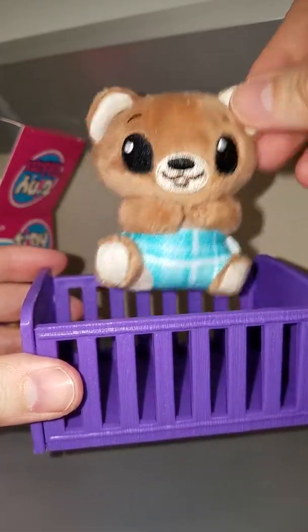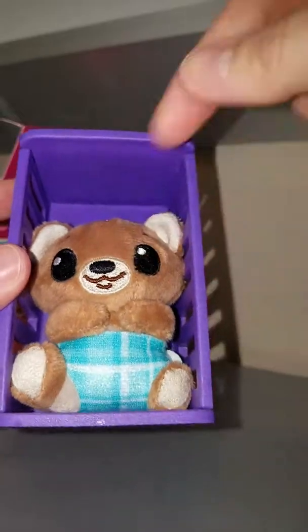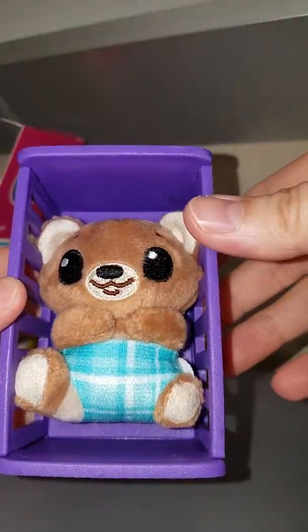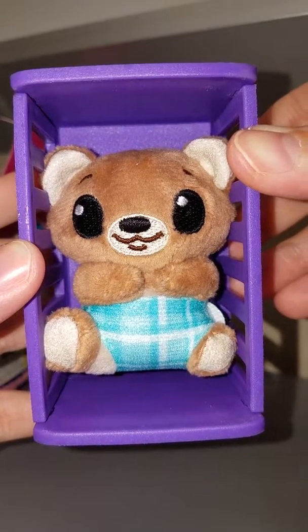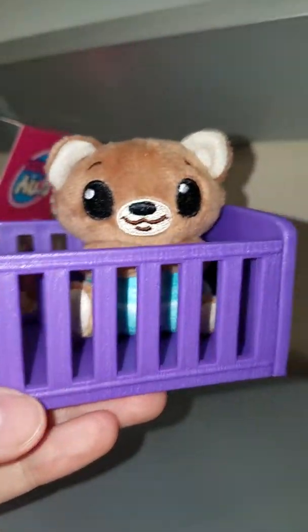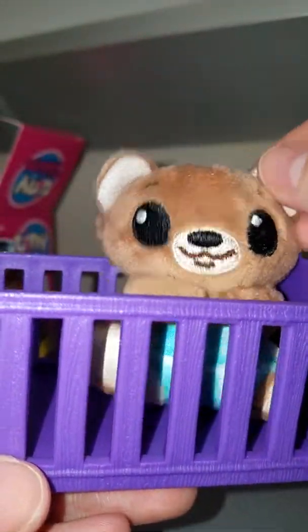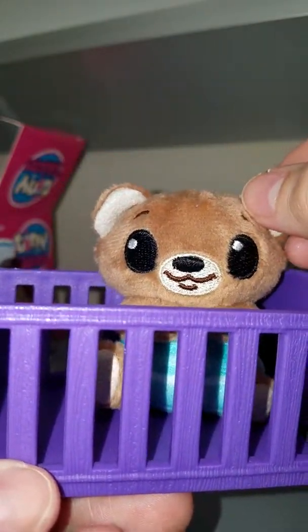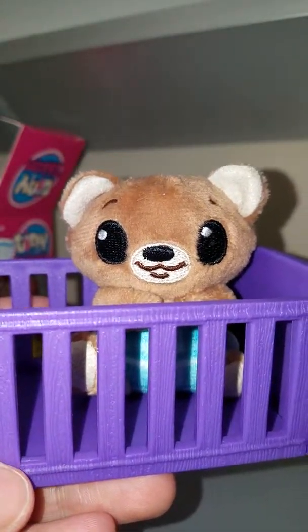Yeah, I don't know if I'd recommend it honestly. It's kind of cute but a little underwhelming, especially for the price - I think it was like $4.88 or something. What do you guys think? Would you return it? Is it normal to only receive this stuff? Maybe my box is missing items.